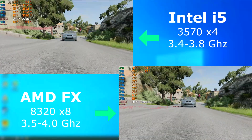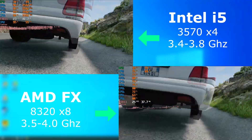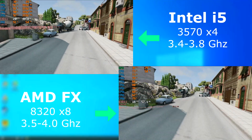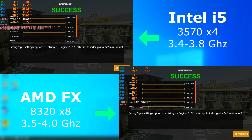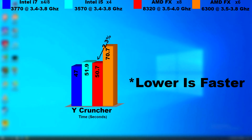Here's the BMNG Bustling Streets benchmark. As you can see, both are really close, and unlike before, the FX scored 2 FPS higher than the i5. Looking back, I should have run a single-threaded bench for Why Cruncher as well, but here's the multi-threaded benchmark. The FX won this round as well, just barely pulling ahead of the i5 by about one second.